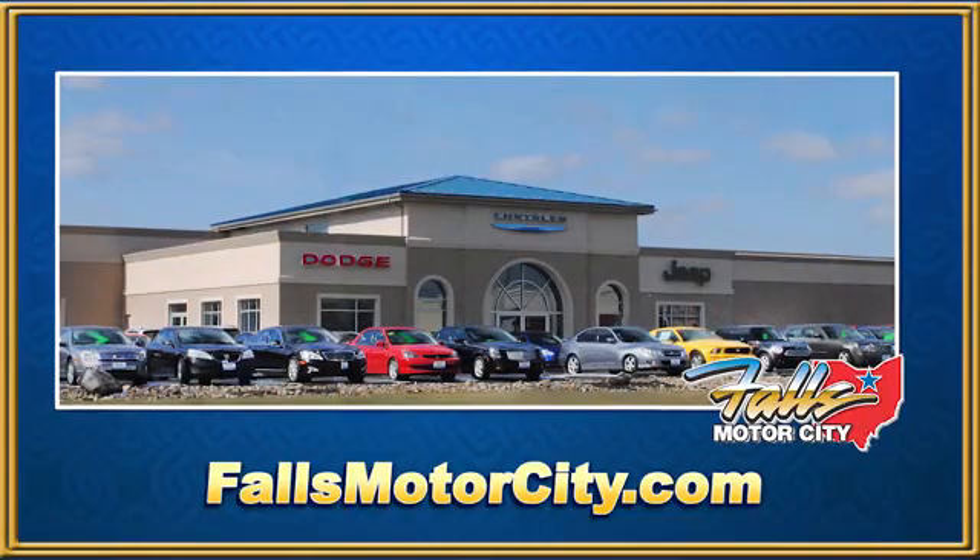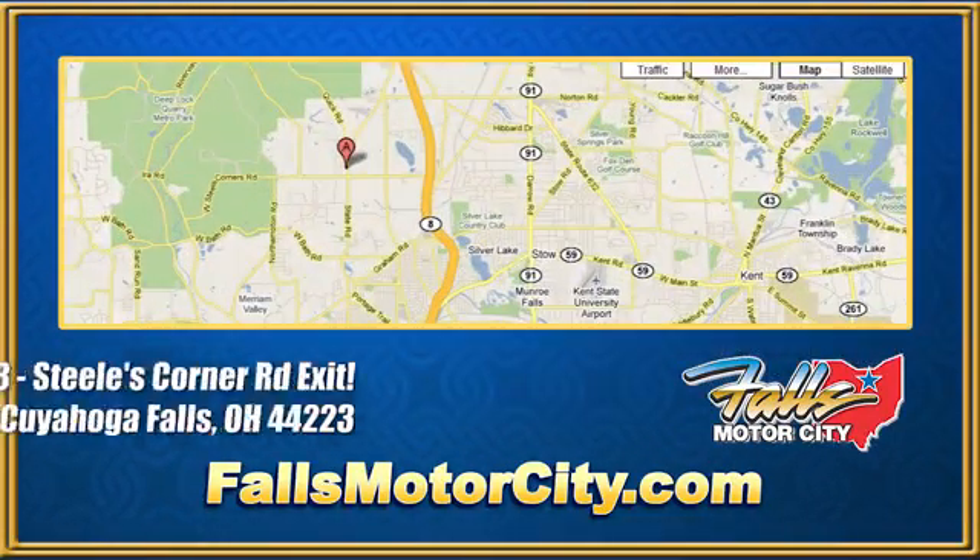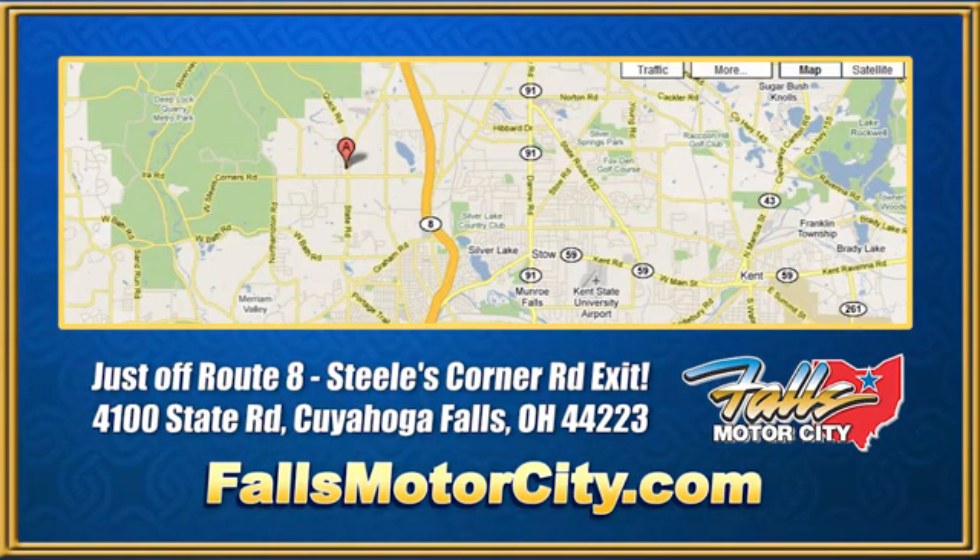Experience it for yourself today at Falls Motor City, a comfortable place to do business. We're located at 4100 State Road in Cuyahoga Falls, Ohio, just off Route 8 at the Steeles Corner Road exit.